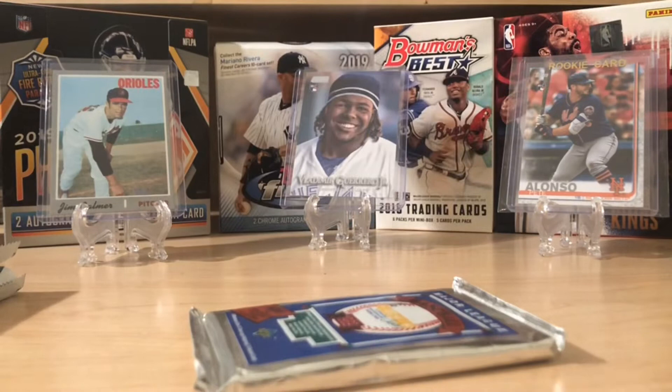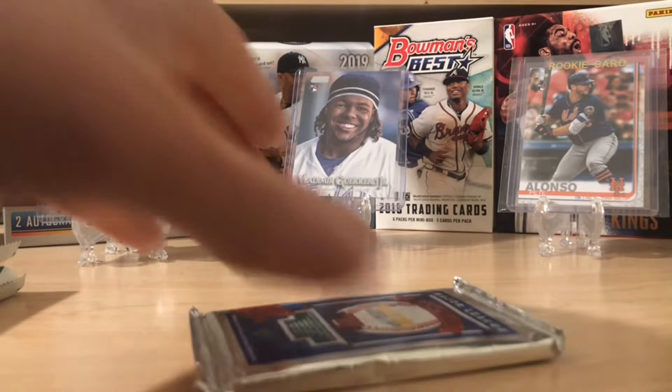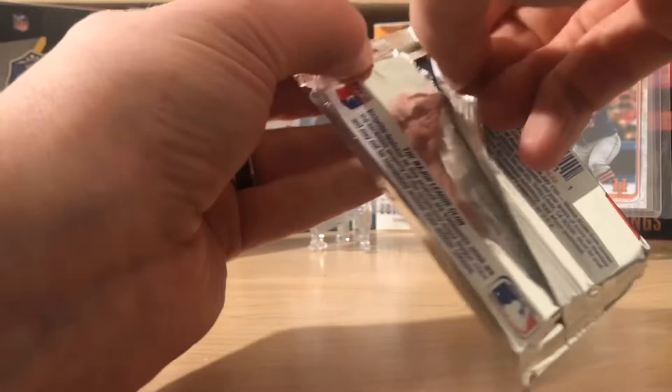If you haven't seen one of these before, you need to go back and check out my others — I'll link them at the end of this video. We're going to start with 1989 Upper Deck, low series. We're looking for Ken Griffey Jr., Randy Johnson, John Smoltz, Biggio, Gary Sheffield. Really, we want Ken Griffey Jr. It'd be pretty sweet to pull a Griffey.